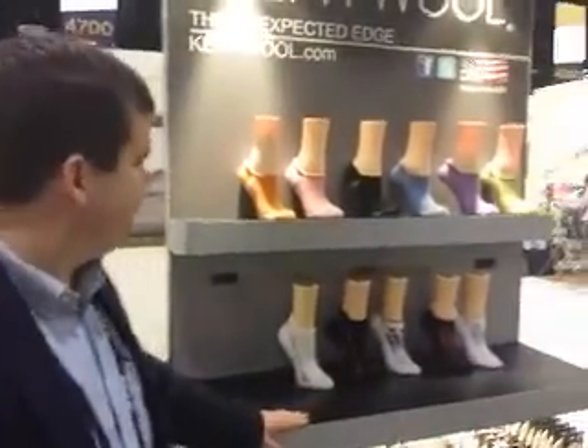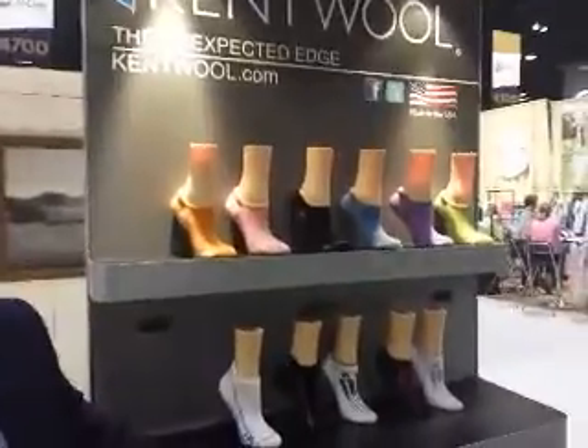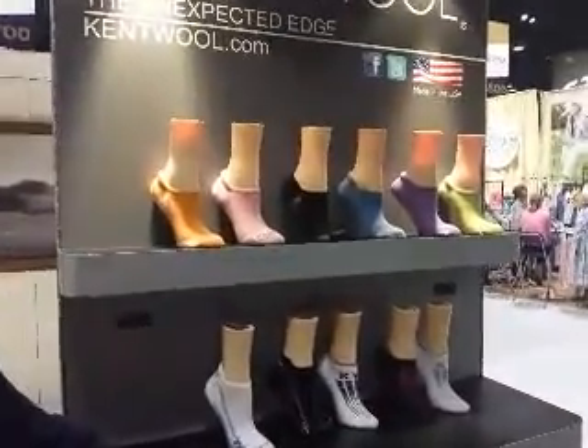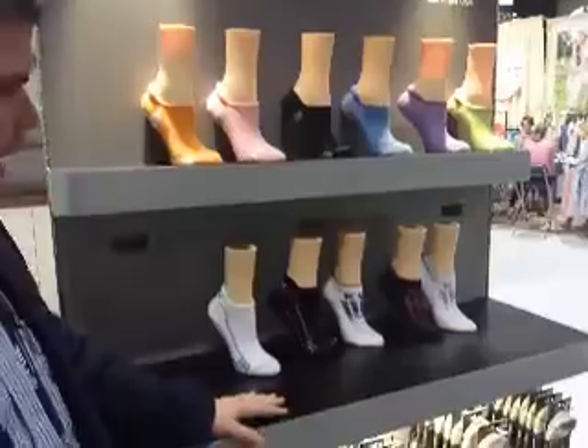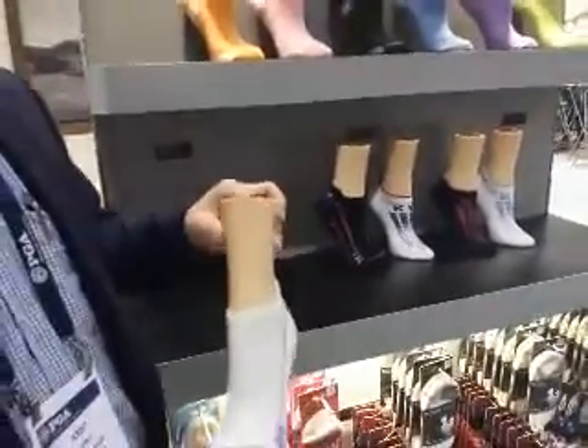This is Kent Barber and we're at the Kent Wool booth — sales manager. Tell us about the socks. It's our sixth show this year. We're really excited to fully launch our KW series. It's a wool bamboo blend, and like our other products, it's 100% USA made.